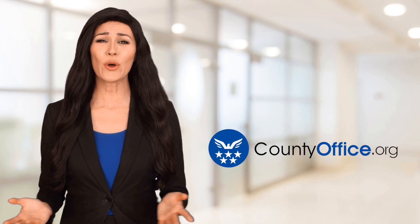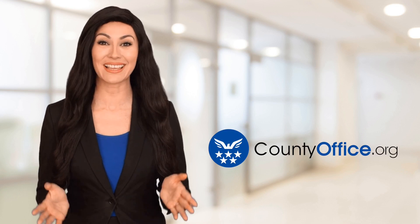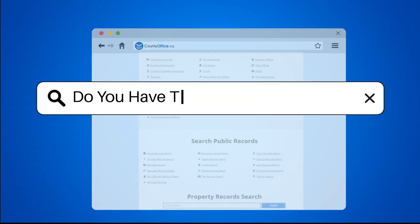Welcome to County Office, your ultimate guide to local government services and public records. Let's get started. Do you have to file taxes for Shopify?